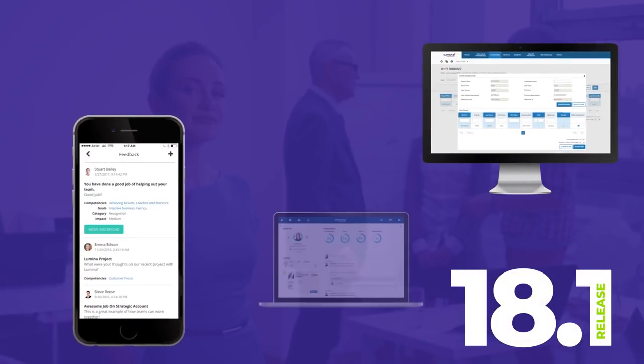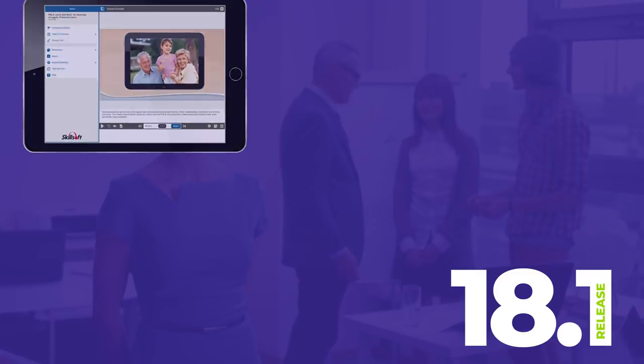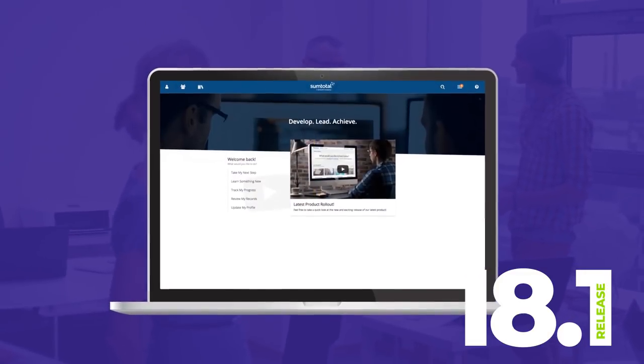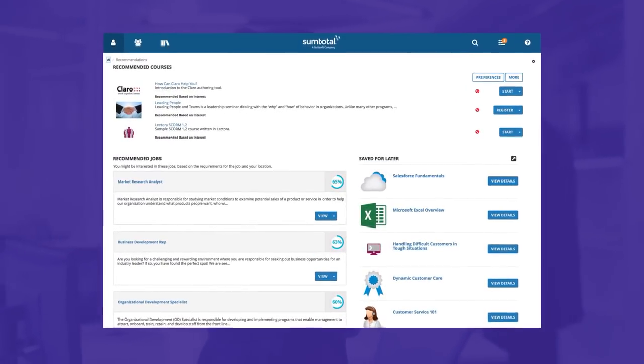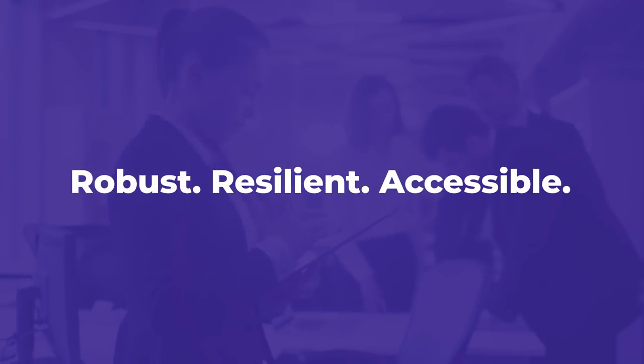The core platform has increased capabilities for employee engagement, including upgrades for gamification, mobile, reporting, search performance, and accessibility for the user. This release is focused on making the talent suite more robust, resilient, and accessible than ever.